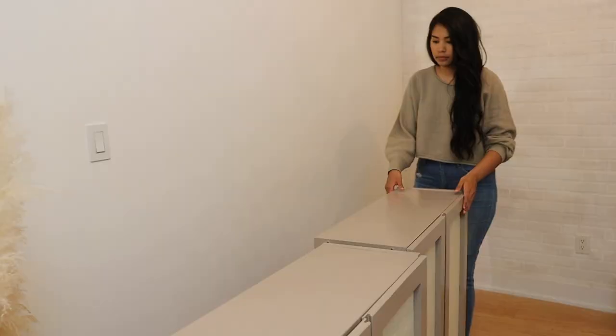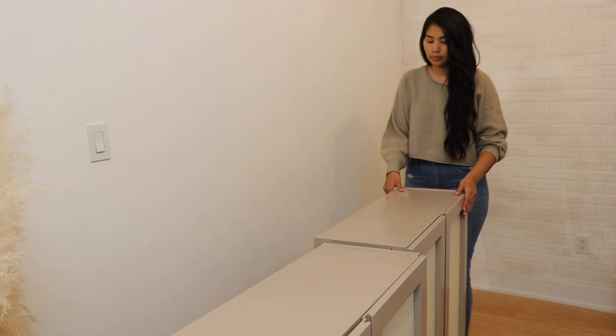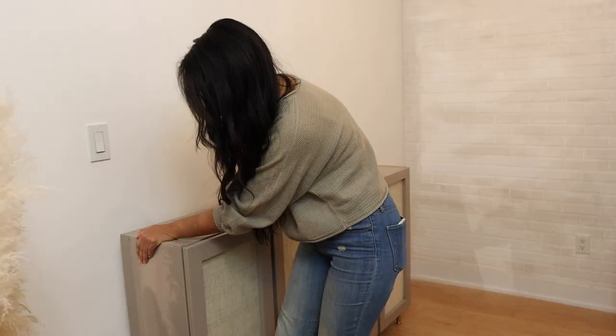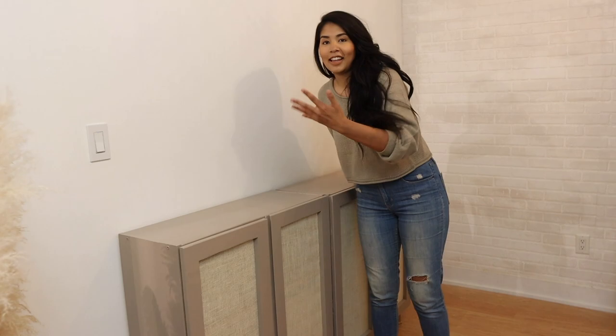I'm honestly asking myself why I filled these back up with all my stuff before moving them into place — the answer is I do not know, but I definitely made it a lot harder for myself. That'll do.